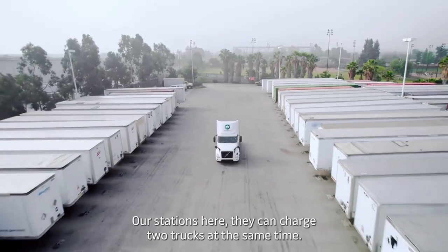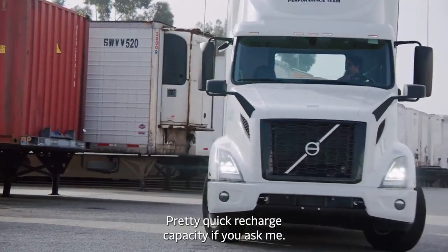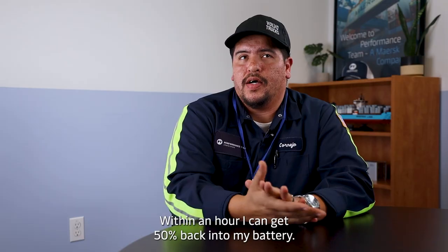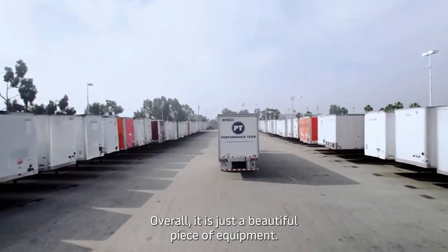Our stations here can charge two trucks at the same time — pretty quick recharge capacity. Within an hour I can get 50% back into my battery. Overall, it's a beautiful piece of equipment.